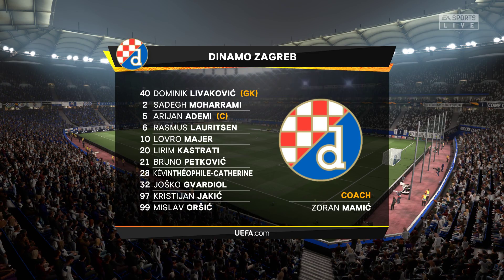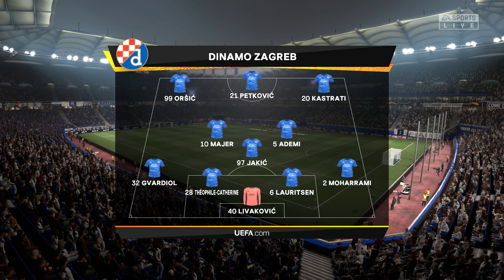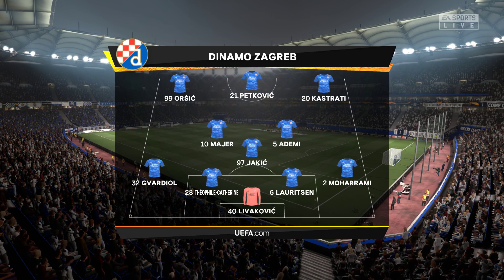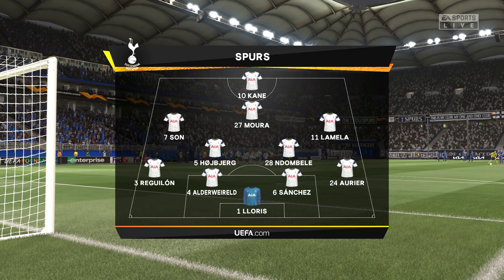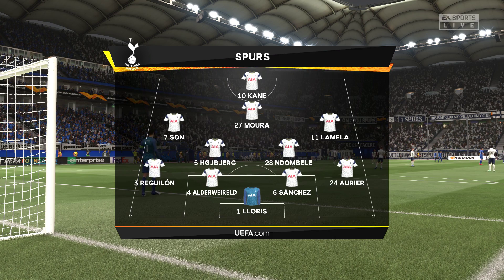We're thinking 4-3-3, one central striker Derek. The width comes from the wingers who will stay high and wide, a very narrow midfield and a conventional back four. And Spurs will go with this starting eleven: Hugo Lloris begins in goal, Toby Alderweireld plays with Davinson Sanchez in the middle of the defence, Heung-Min Son plays with Eric Lamela out wide, and the responsibility of leading the line today goes to Harry Kane.